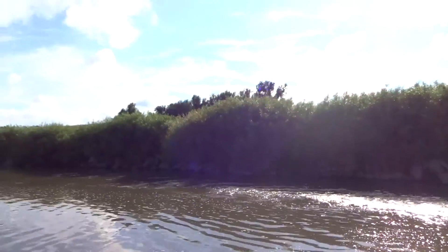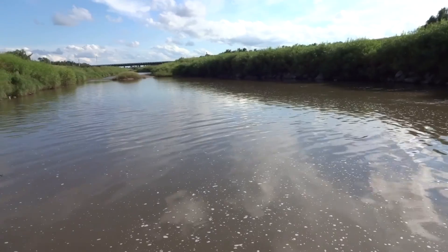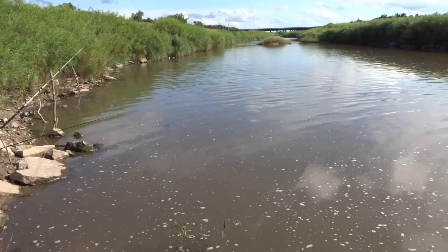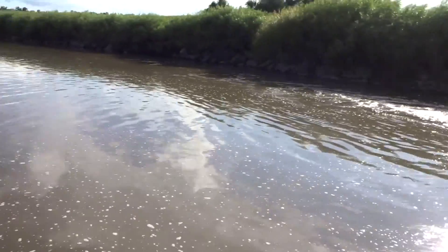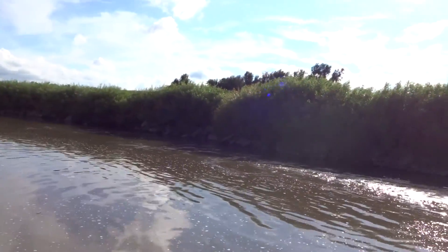We've been out here about 10 minutes, and all we're using at the moment is earthworms, but we have chicken livers and some doe baits. We'll use those later on during the day once we're out of worms. Stay tuned for more catches.